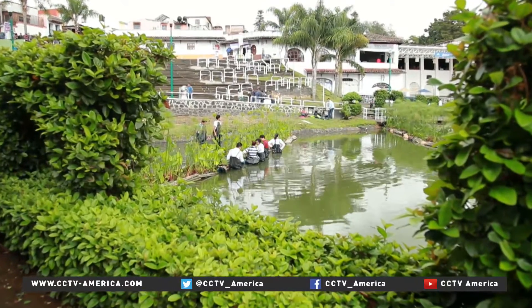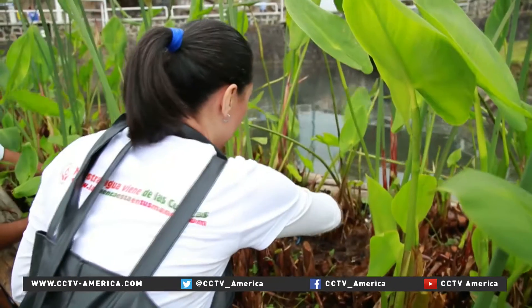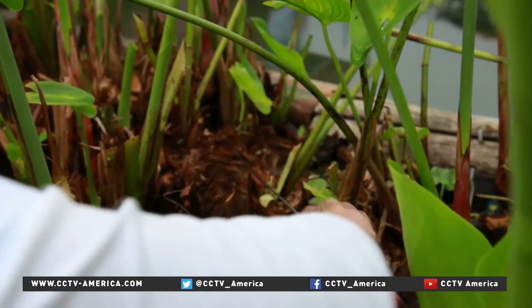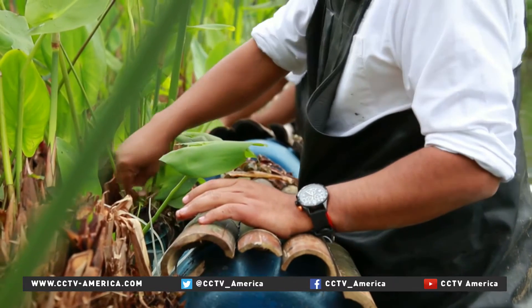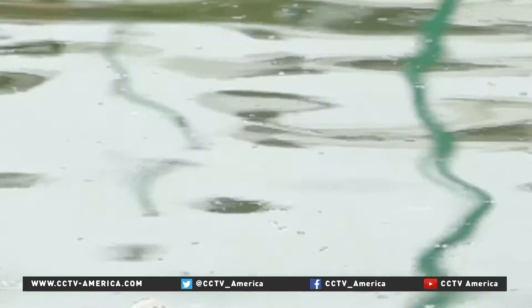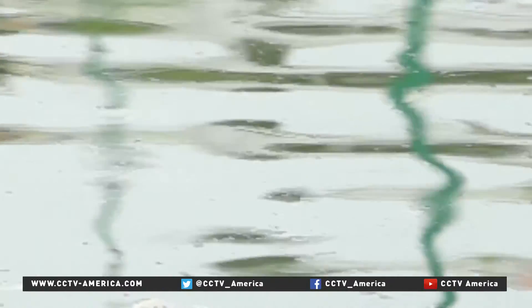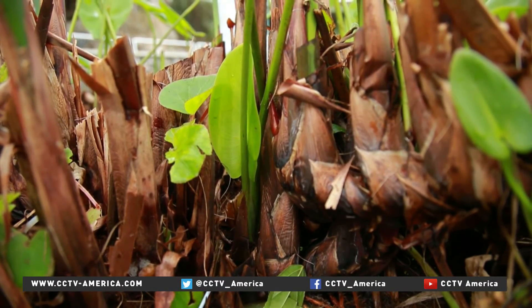Similar floating wetlands have been growing in popularity in Europe, China, and the U.S. The idea is to replicate this water treatment system, which has so far been very efficient in this area, and extend it to other bodies of water. It's a green solution in more ways than one — unlike conventional water treatment plants, the only energy the artificial wetlands consume is from the sun.